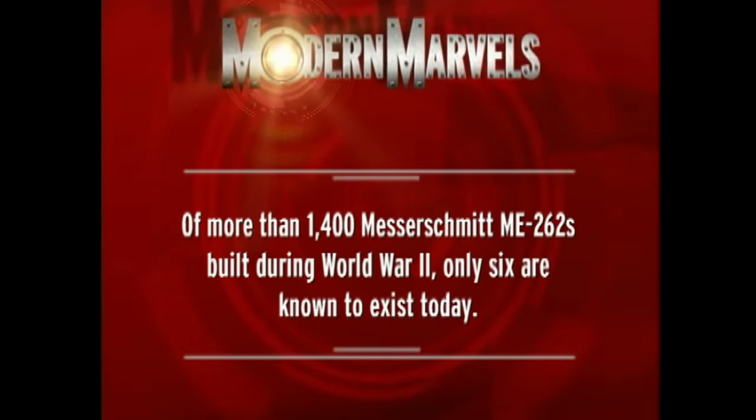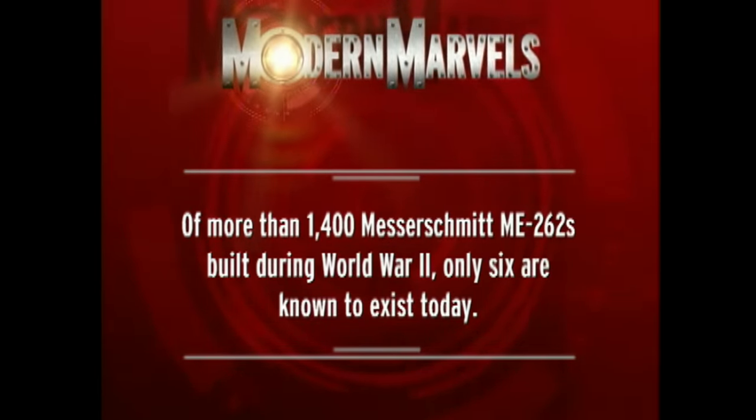Of more than 1,400 Messerschmitt ME-262s built during World War II, only six are known to exist today.